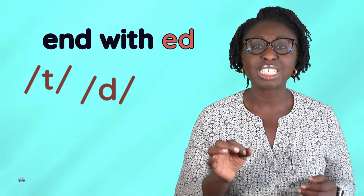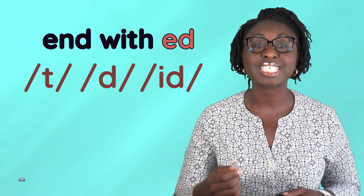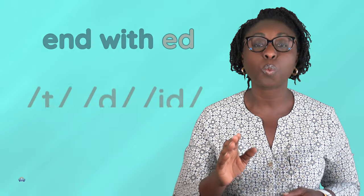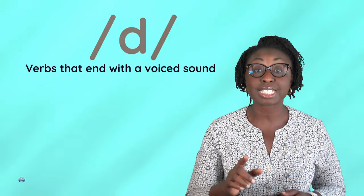Today we're going to look at 'ed' words that end with the /d/ sound. These are verbs that end with a voiced sound, and when a verb ends with a voiced consonant or vowel sound, the 'ed' is pronounced as /d/ with no extra syllable.